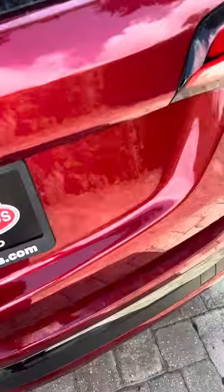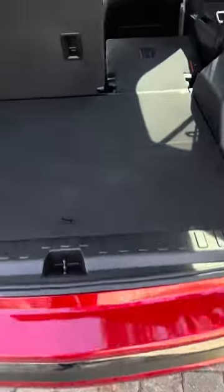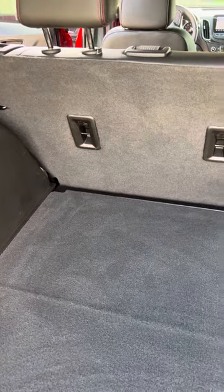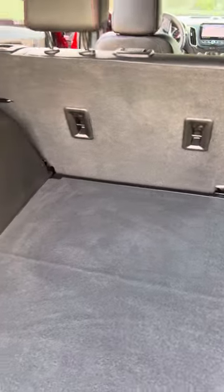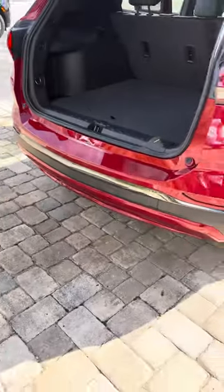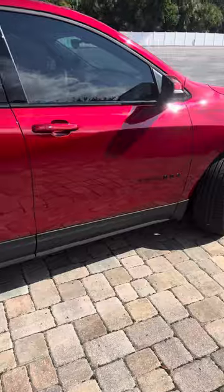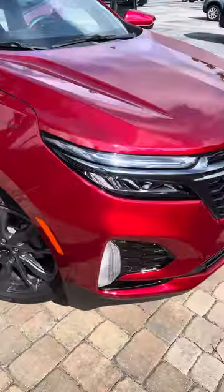It's got the power lift gate. One nice feature is it has child seat tethers in all three locations, so it's not just on the right or left. And you've got the rear parking sensors. No scratches, no dings — just a little bit of pinstripe with the RS.